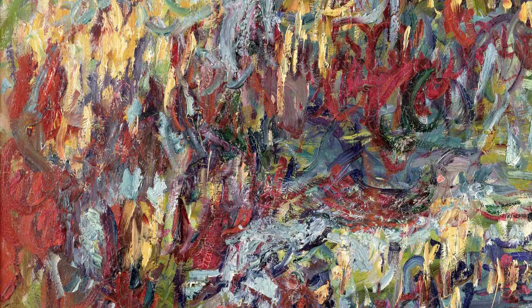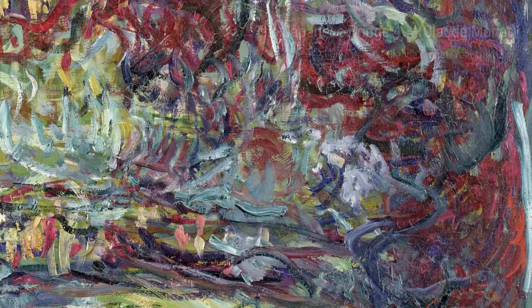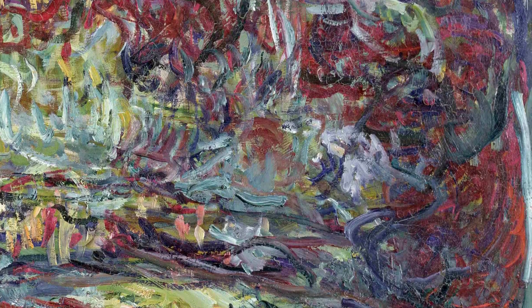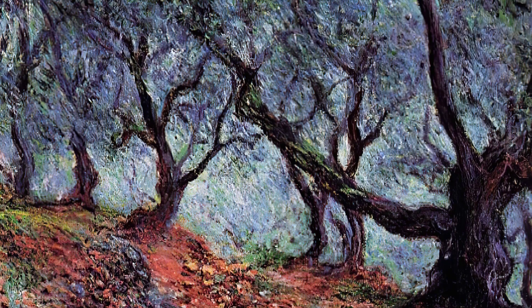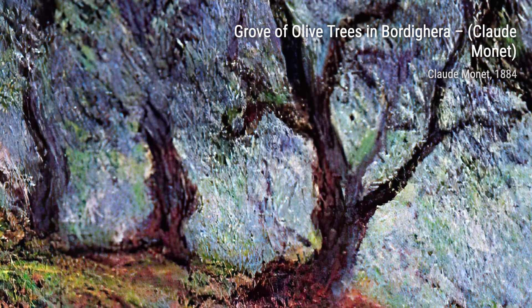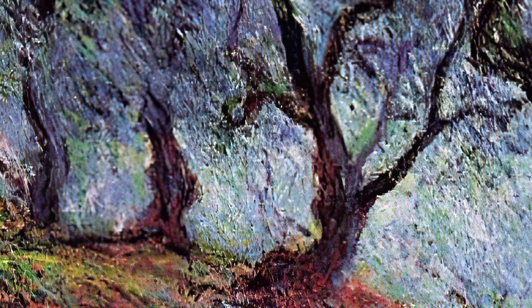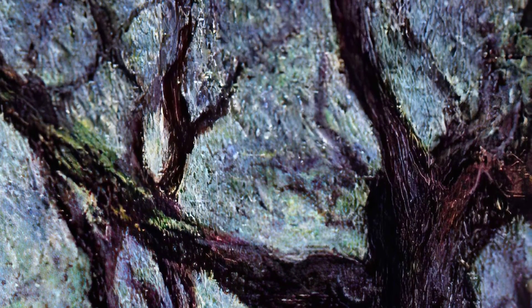Grainstack at Sunset — witness the breathtaking beauty of a sunset over a grainstack, as Monet's brush captures the ever-changing colors and moods of nature's grand finale. Spring 1 — celebrate the arrival of spring with Monet's vibrant depiction of blooming flowers, where each brushstroke bursts with life and energy. Boats on the Beach at Etretat — set sail with Monet as he captures the charm of fishing boats resting on the sandy shores of Etretat, their colorful sails dancing in the wind.